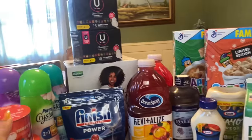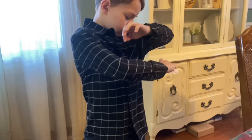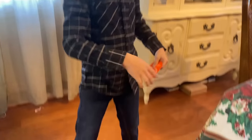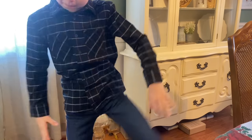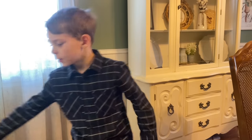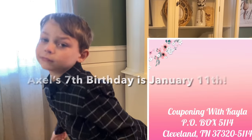Axel just put on one of his new outfits to show you guys - he looks so handsome! That's his new shirt and pants. We have to pick up that tag from Walmart - those pants fit great and they're size 7. Axel's going to be seven on January 11th, so his birthday is coming soon. He's having a dinosaur birthday - mama's got to grab some decorations!